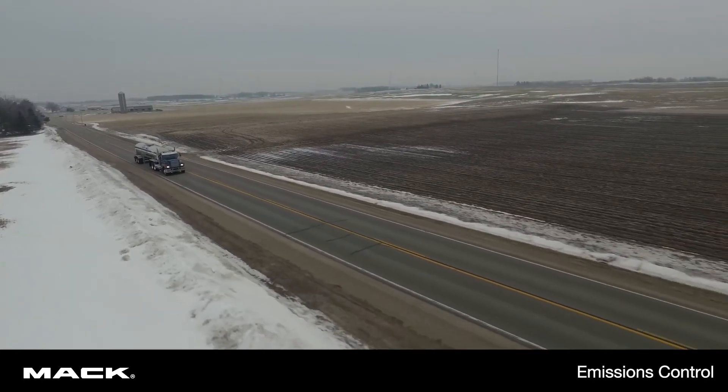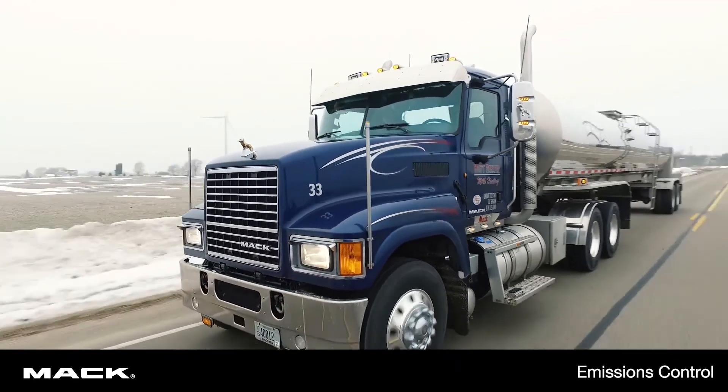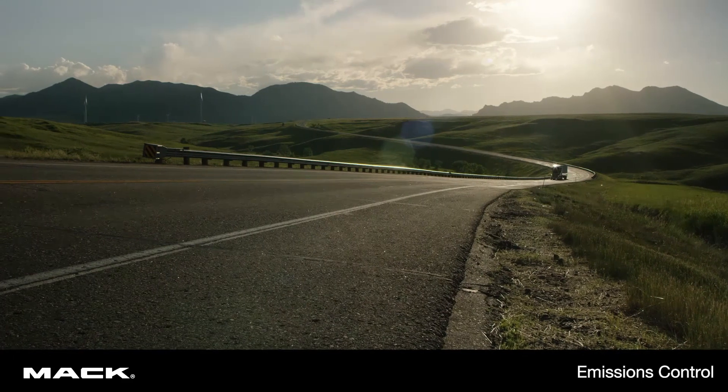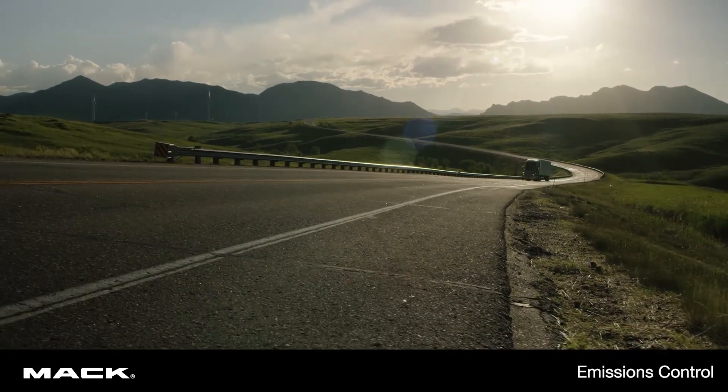DEF fluid can freeze in the tank in low temperatures, but it will quickly thaw from the SCR system's heat. Mack trucks can safely operate for 95 miles without the DEF fluid flowing, giving more than enough time to thaw the fluid.